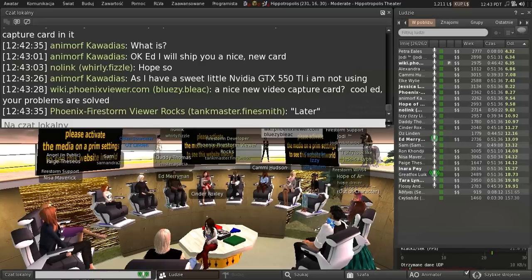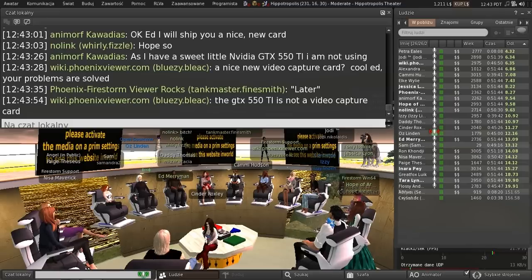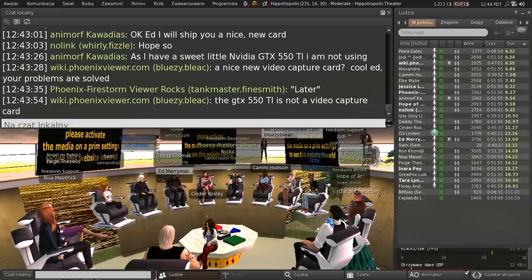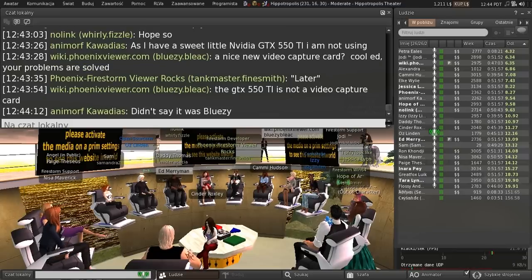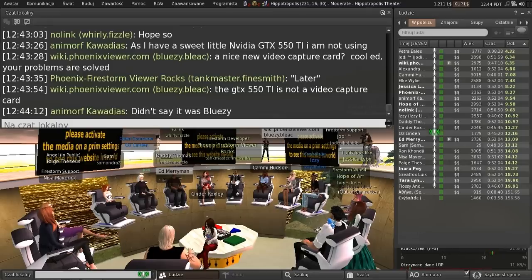Any update on objects or attachments dropping off on teleport? Yeah, we've got a round of attachment fixes coming. The developer is on vacation — when he gets back. So probably not for another month or two then? I wouldn't expect it next week or anything.